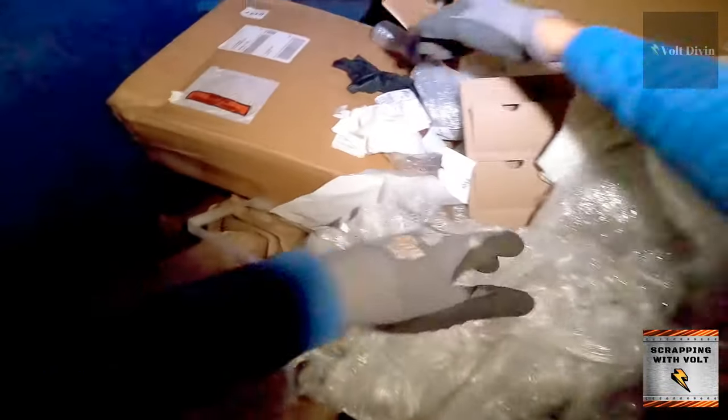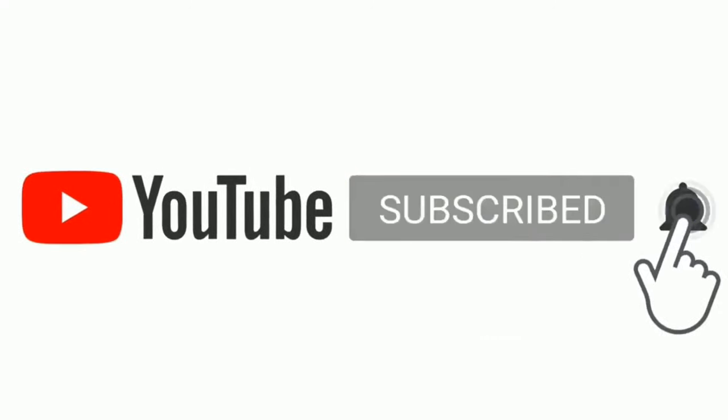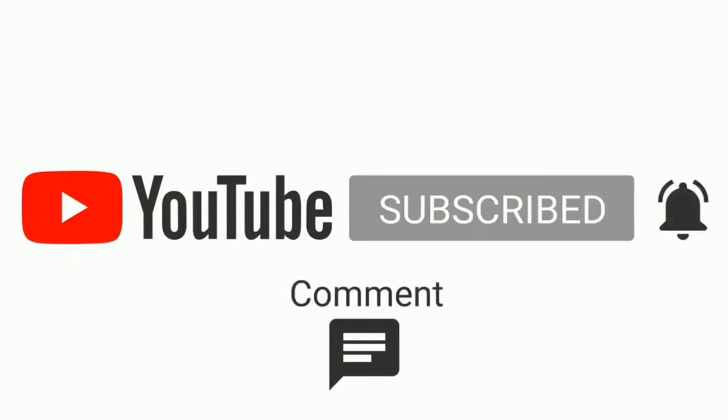Leave your comments, like this video and give it a big thumbs up — it really does help the channel. Make sure to subscribe and of course have a great day, bye bye!